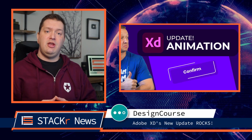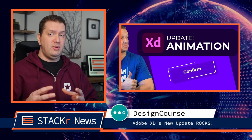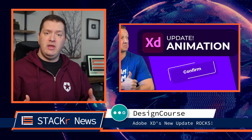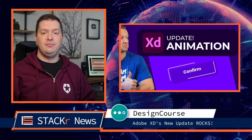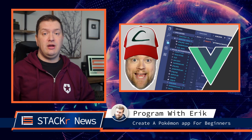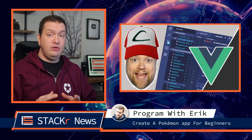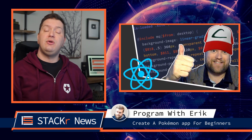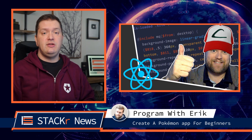Now we have another great video from Design Course. Gary shows us some cool things that we can do with Adobe XD after the latest update. He builds a button micro-interaction to demonstrate these new features. Next, we have two videos from Program with Eric — he builds a Pokemon app two ways. In one video he builds the app using Vue 3, and in the other he builds it using React. So check these out to see the differences — it's pretty interesting.